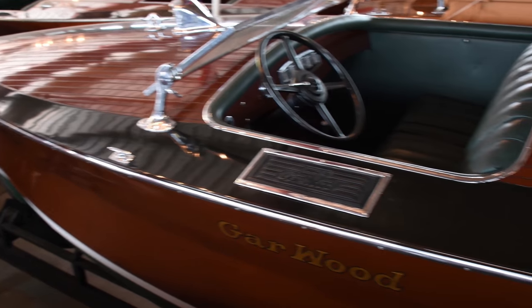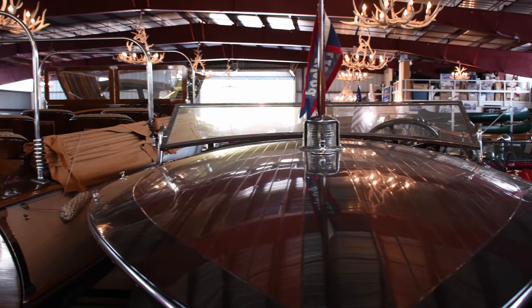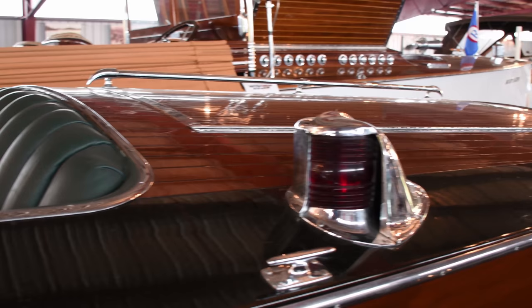We have a 28-foot 1930 Garwood triple cockpit runabout. The boat was purchased from the original owner in Louisville, Kentucky in 1998. The engine and boat were completely refastened and restored from 1998 through to 2001. New varnish was applied to the boat. The bottom is in excellent condition and is watertight.